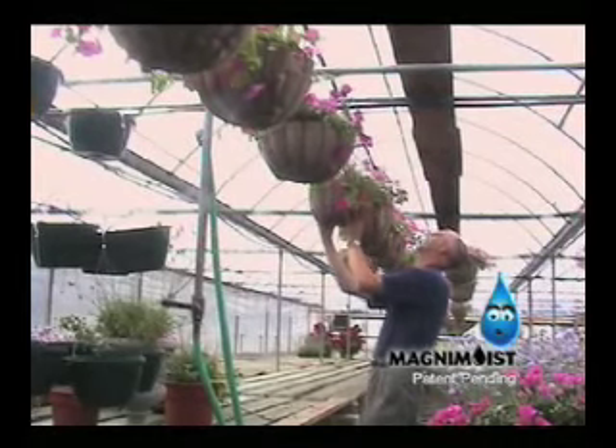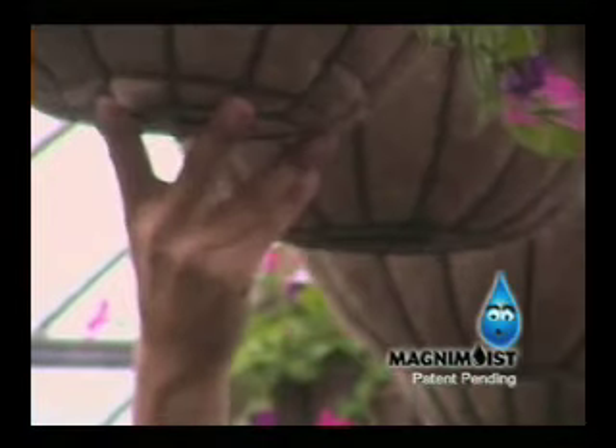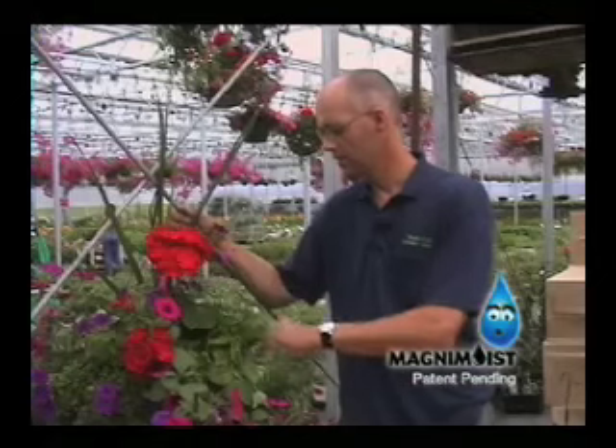Louie Rutten is a production manager for South Cedar Greenhouse in Farmington, Minnesota. He's also seen what Magnum Moist can do. It keeps the water from running out of the baskets before the soil is all the way moist.